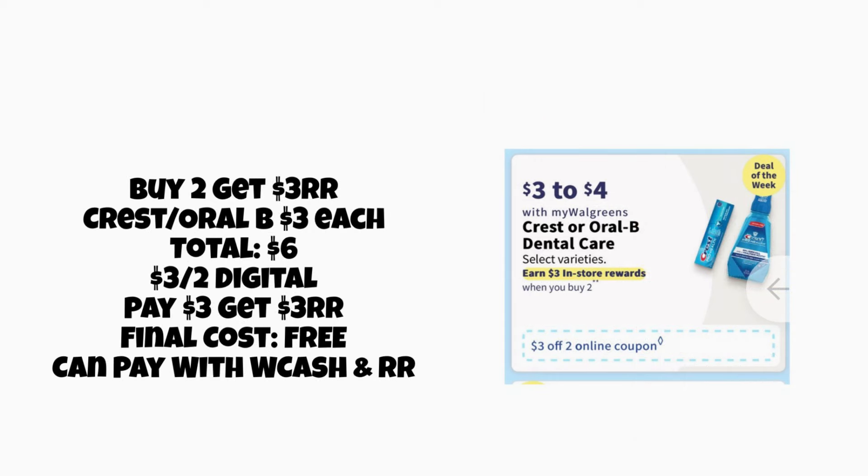Next, we have a Buy 2 Get a $3 Register Reward deal on Crest and Oral-B, priced at $3 each. Grab two for $6 total. We're getting a new $3 off 2 digital available to clip Sunday morning — pay $3, get a $3 Register Reward back, making the final cost completely free for both. You can pay with Walgreens Cash or Register Rewards, making this a really easy freebie to grab for yourself or to give away.